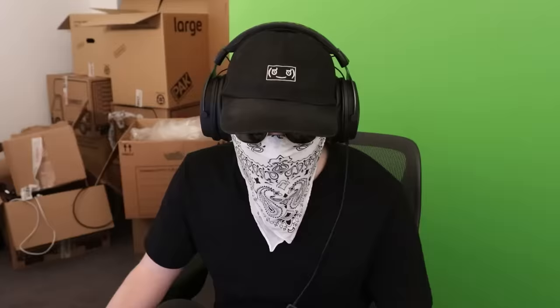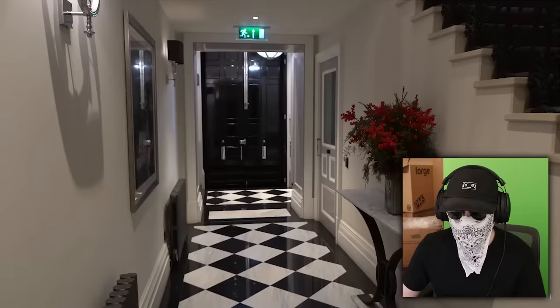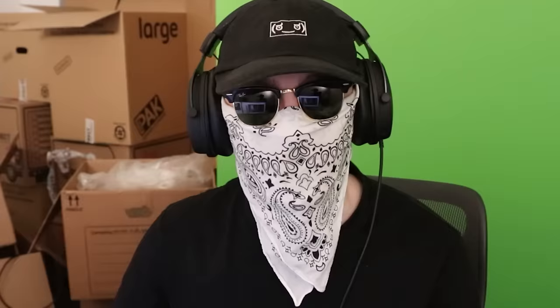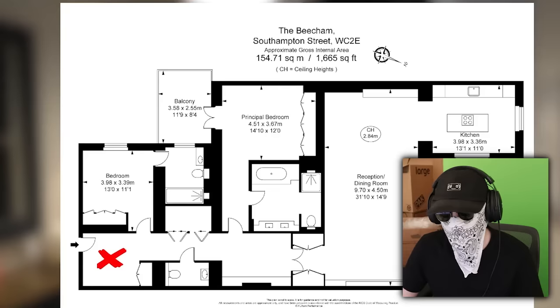1,600 square feet! For five million pounds? It has just under 1,700 square feet of internal space. Oh, that's so generous. Incredible views over Covent Garden — oh, bloody hell, you get to look at a load of tourists and some concrete. God, where do I send my deposit? No amount of upbeat music can make this look like it's worth five million pounds.